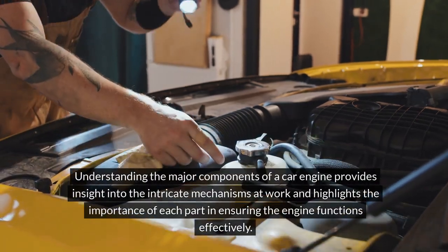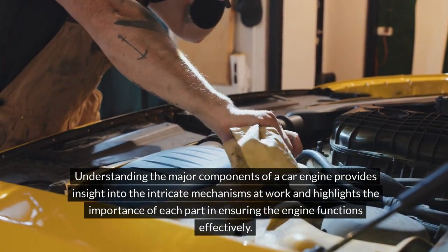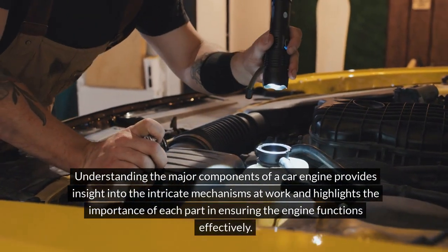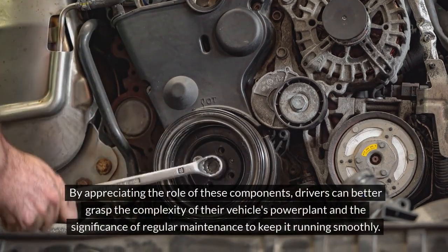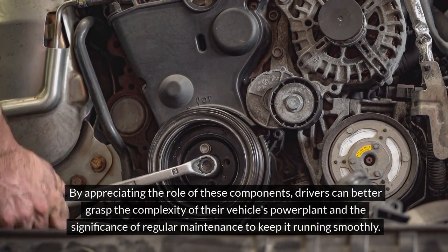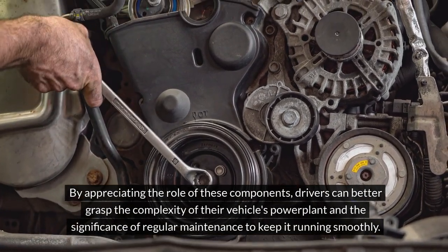Understanding the major components of a car engine provides insight into the intricate mechanisms at work and highlights the importance of each part in ensuring the engine functions effectively. By appreciating the role of these components, drivers can better grasp the complexity of their vehicle's power plant and the significance of regular maintenance to keep it running smoothly.